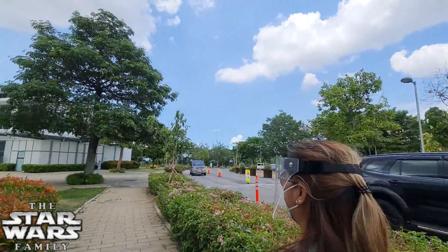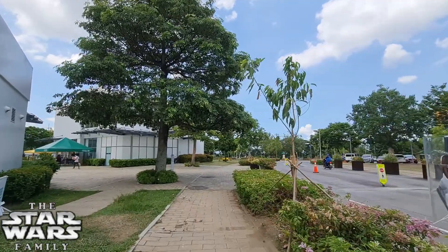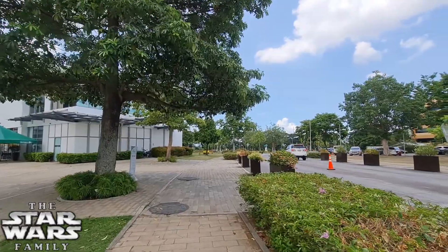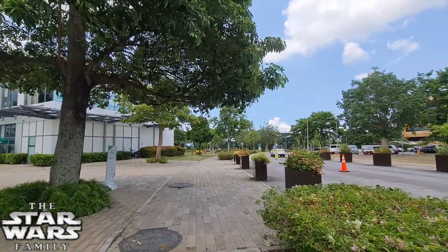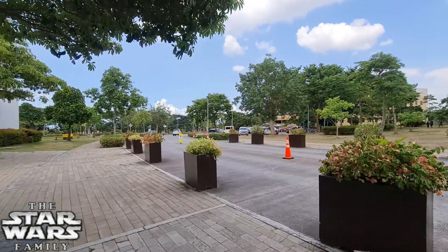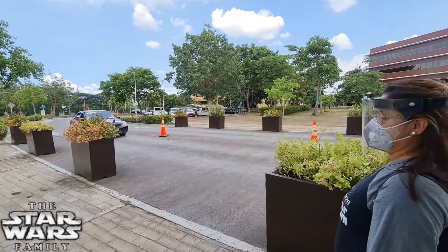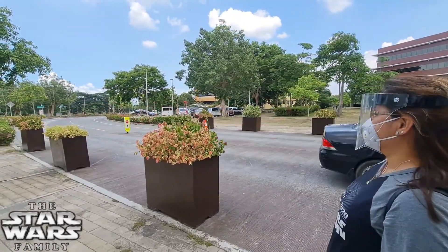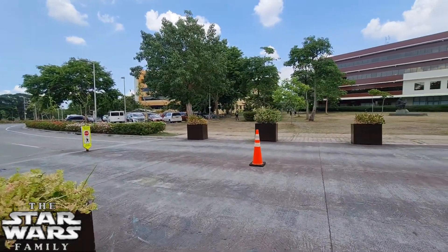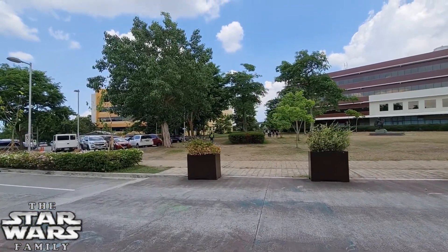Alright guys, super quick tour — we didn't realize so many things are still closed over here. Unfortunately that's how the pandemic is treating everyone. But if you haven't been to Nuvali and you're from the Visayas, Mindanao, or anywhere else, this is it — it's really a nice area. This is obviously going to be a super short video, but as always come along with us to the car and we'll wrap things up there.